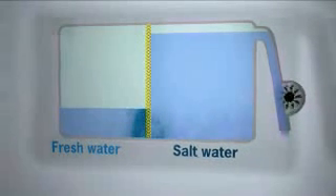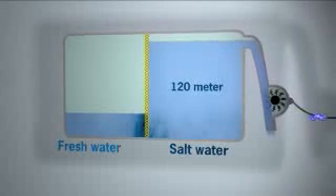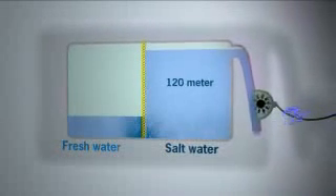The force of osmosis can raise the water 120 meters, which is comparable to a huge waterfall.